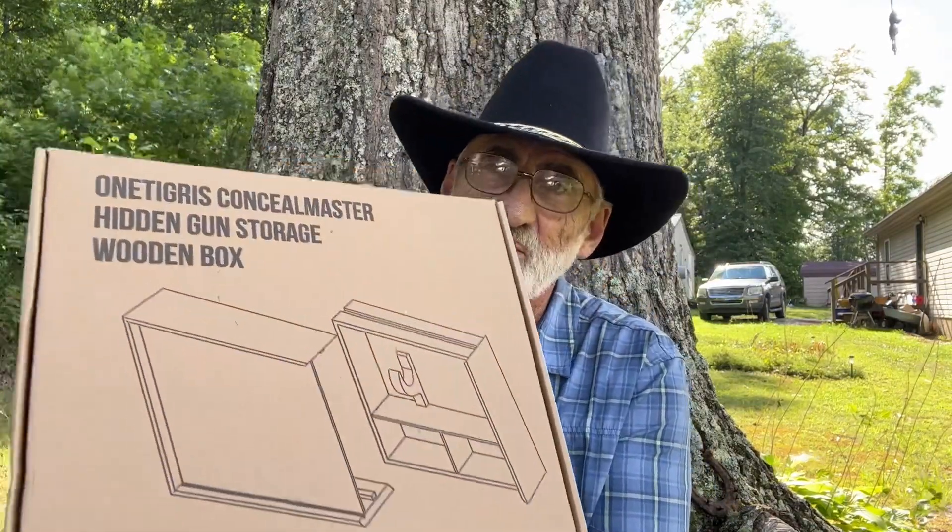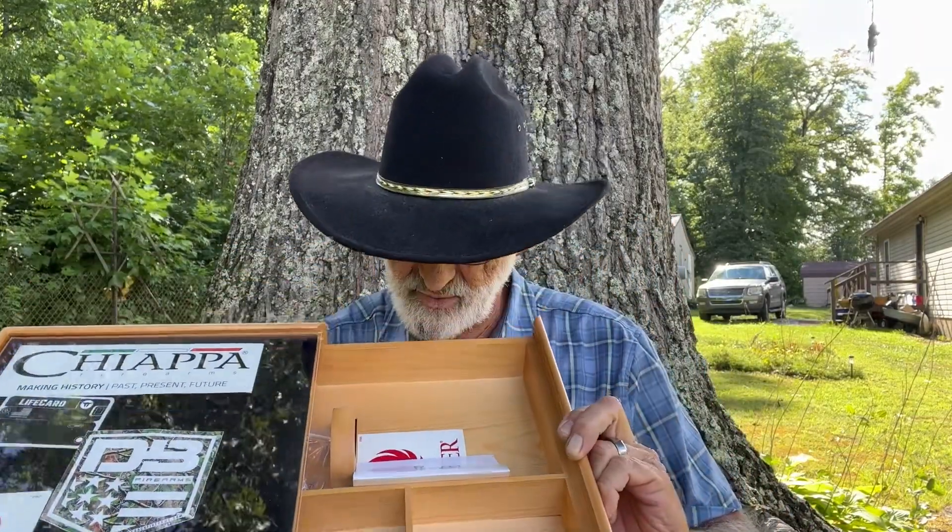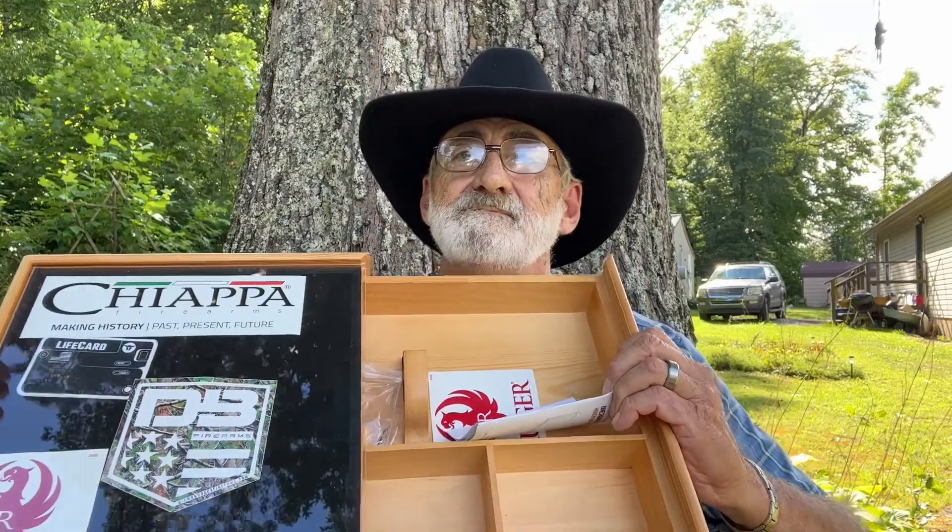Welcome and thanks for watching. A week or so ago we done a product review, and from time to time we said we're going to start giving some of these products away. This is the Tigris Concealed Master Hidden Gun Storage wooden box. If you didn't watch the review, we did a review on this. I'm going to take it out so you can look at it — this is basically what it looks like, and we've got a few stickers we put in there.